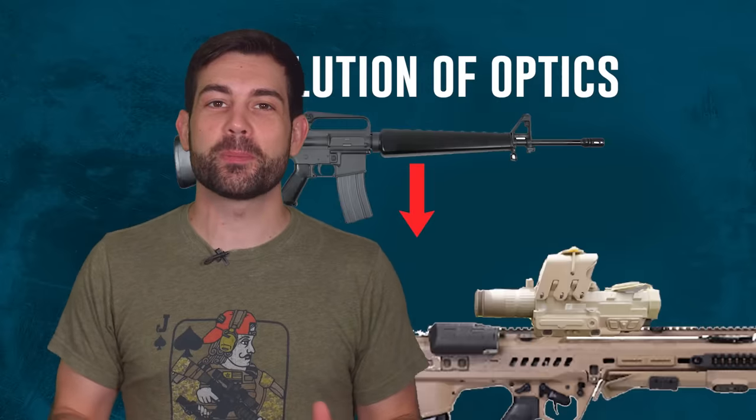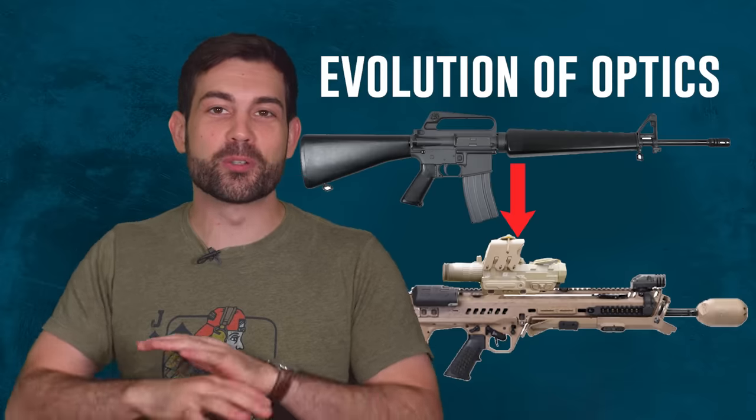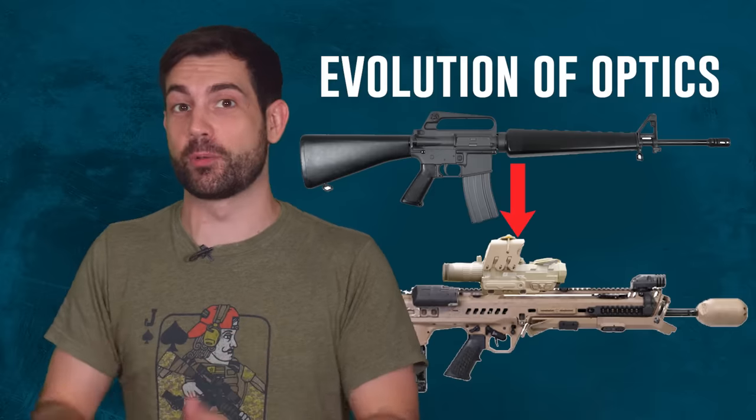Let's talk about how we got from iron sights to computer sights, because I think it's one of the most important and least understood parts of military history, which is going to have huge consequences in the next conflict. Wait — are you telling me all the hours I sunk into learning how to shoot targets at 900 meters with just iron sights was for nothing? Some computer could replace all of it? I guess I'll just go f*** myself.